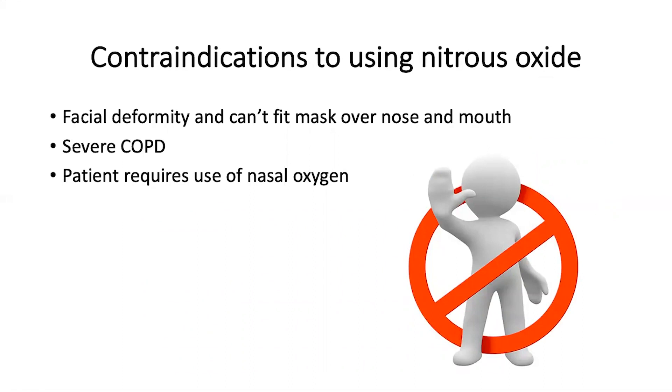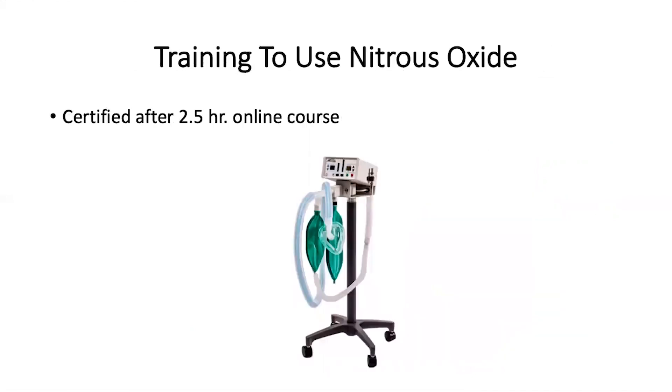There are contraindications to using nitrous oxide — if there is a facial deformity and the patient can't fit the mask over the nose and mouth, or if the patient requires the use of nasal oxygen.